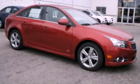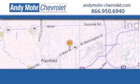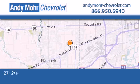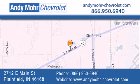Call or visit us right now and arrange your test drive today. Andy Moore Chevrolet is the place to find new Chevrolet cars as well as pre-owned cars in Indianapolis. You can visit our new and pre-owned inventory online, get new car pricing, and receive free no obligation price quotes. Visit Andy Moore Chevrolet today at 2712 East Main Street in Plainfield or see us online at andymoore-chevrolet.com.